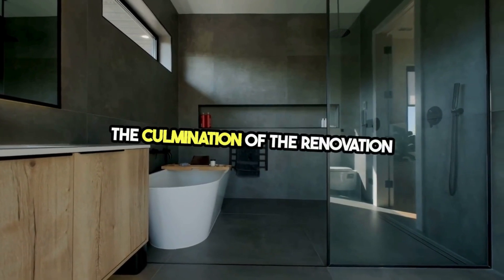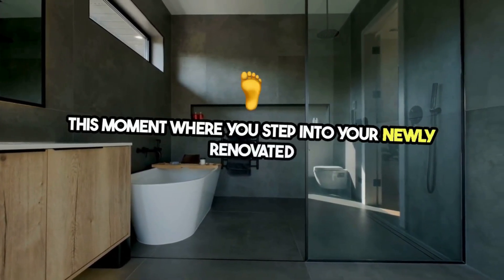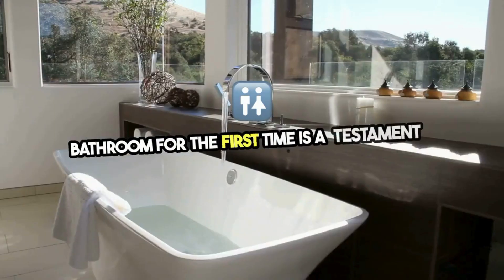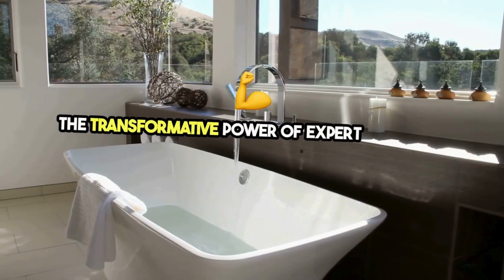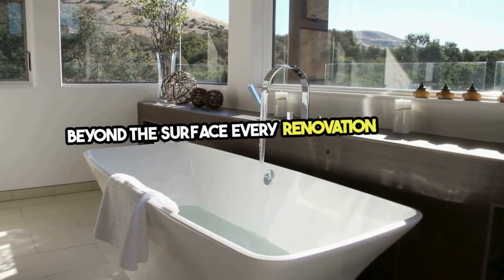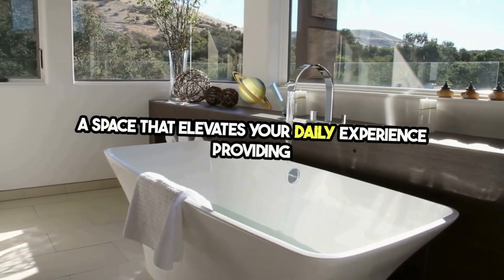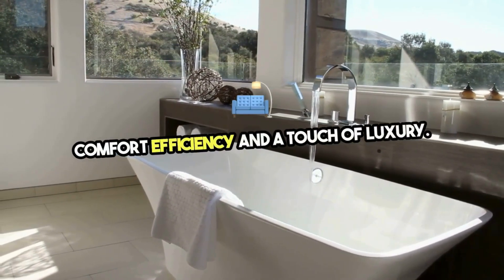The culmination of the renovation process is the reveal. Stepping into your newly renovated bathroom for the first time is a testament to the transformative power of expert bathroom renovation services. Beyond the surface, every renovation aims to create a space that elevates your daily experience, providing comfort, efficiency, and a touch of luxury.